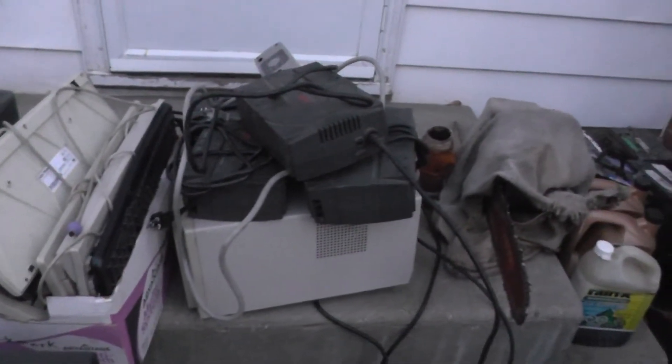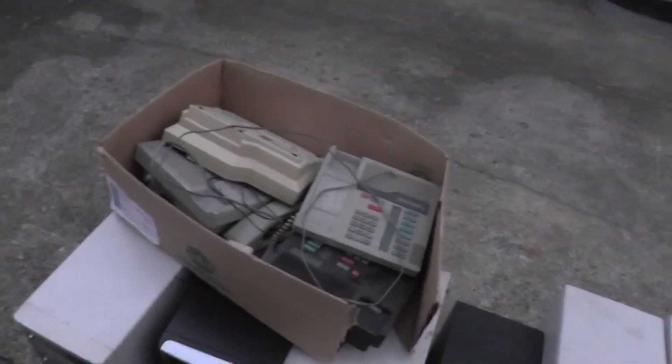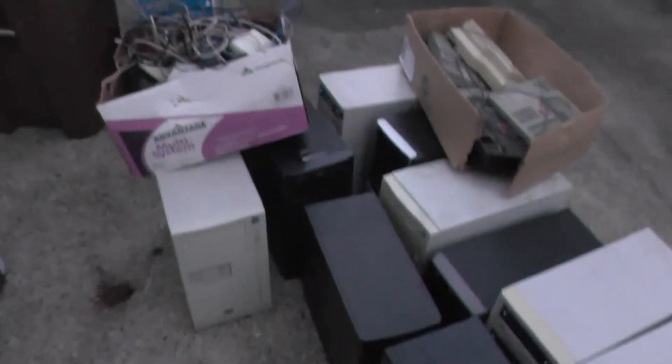We got seven UPS systems, a box of keyboards — those are always fun to take apart. We ended up with a box of cables to go through and clean up, a little bit of a telecom system, another box of cables to get rid of. And the cool thing is we got ten computer towers to tear down.